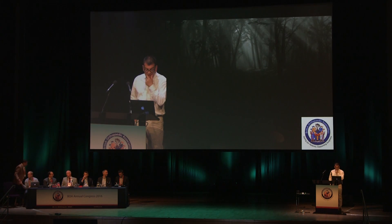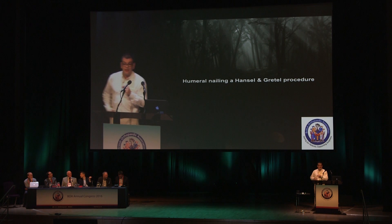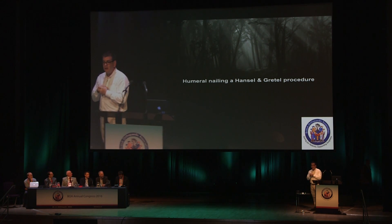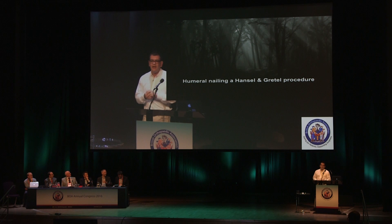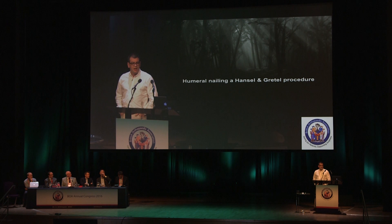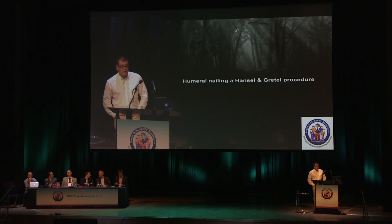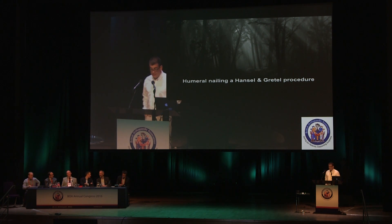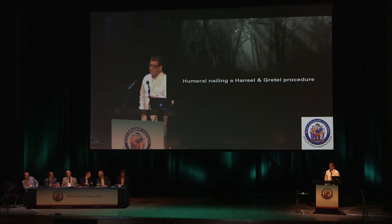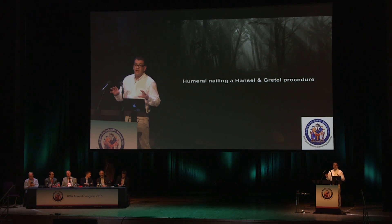With regard to humeral nails, I would say that humeral nailing is a Hansel and Gretel operation. If you remember the story, the kids got stuck in the middle of a clearing in the middle of the night and couldn't find their way out. The first time it happened they had stones in their pockets and could follow their way out. The second time the breadcrumbs had been eaten. The point of what I'm going to talk about today is simply a way so that you don't find yourself in that situation.